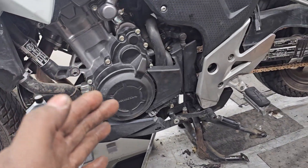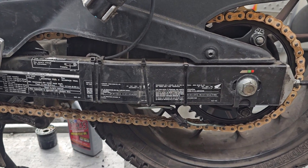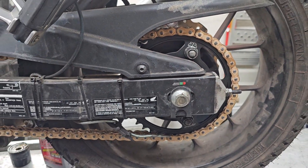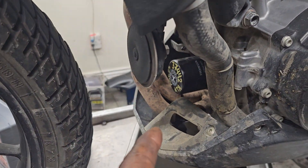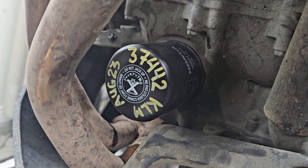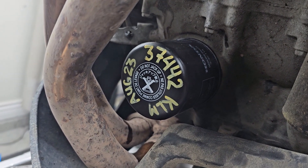Hey Angus, Paul here. Got your bike up on the lift. I got your gold chain installed — it's very stylish. You're gonna get a lot of attention with a chain like this. Just finishing off your oil change, and I wrote the mileage for when you should do your next oil change: that's 37,442 kilometers, and it was done August 2023.